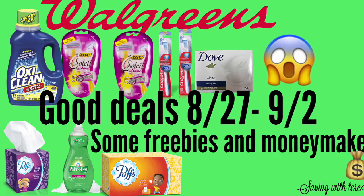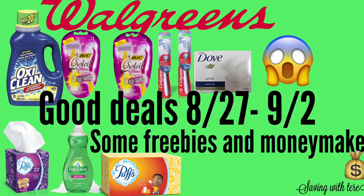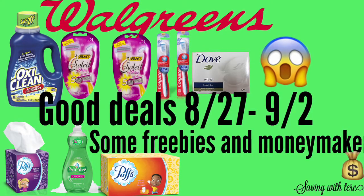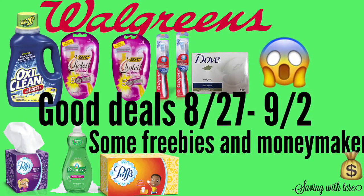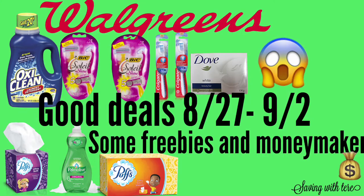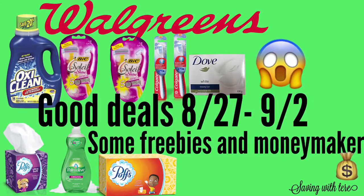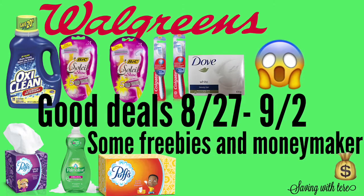Hey guys, welcome back to my channel! There are some good deals going on at Walgreens that started this past Sunday and run till September 2nd, so you still have some days to do these deals. Some of them end up being actually free and some are moneymakers with points and rebates.